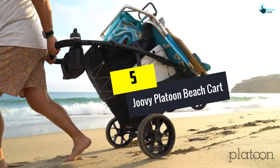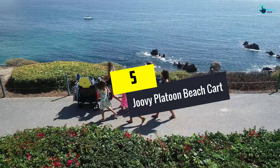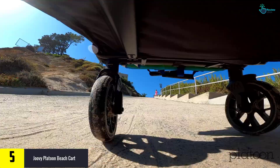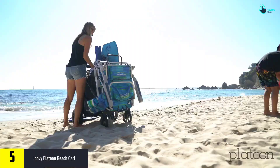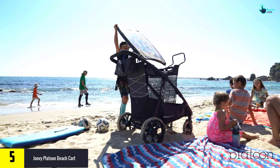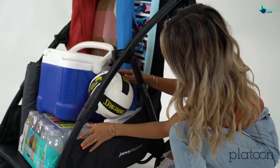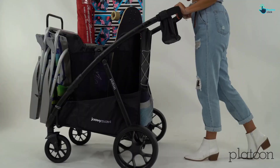Starting at number 5, we have the Juvie Platoon Beach Cart. This beach cart from the Juvie store is constructed using durable materials. It also has all-terrain wheels for easy movement. Having the removable storage basket makes it easy to use and more convenient than other carts, wagons, and carriers. You can take it anywhere if you are traveling. It has large bottom storage for holding a cooler.